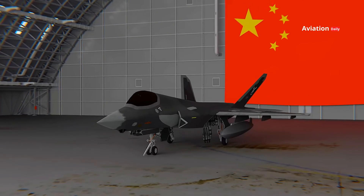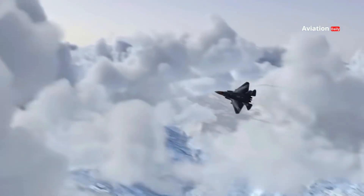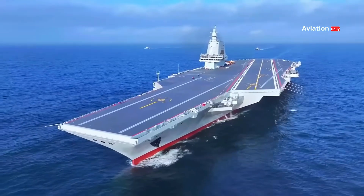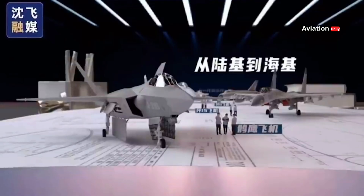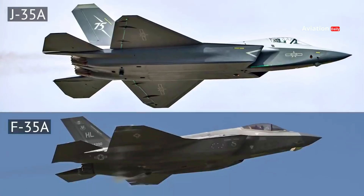The J-35 is a fifth-generation stealth fighter jet developed by China as part of the country's efforts to strengthen its air force, particularly in carrier-based operations. It was developed by Shenyang Aircraft Corporation and has been the subject of global conversation due to its similarity to the United States F-35 Lightning II.